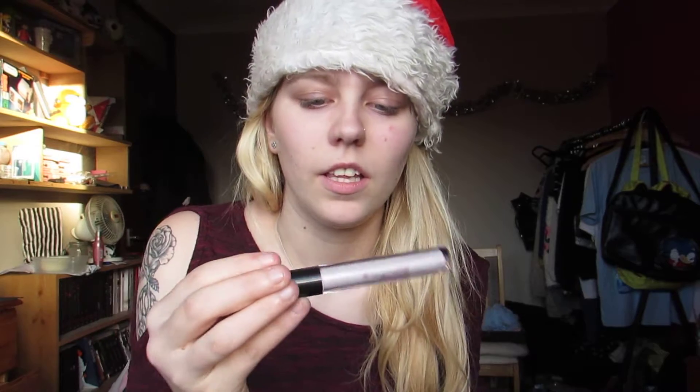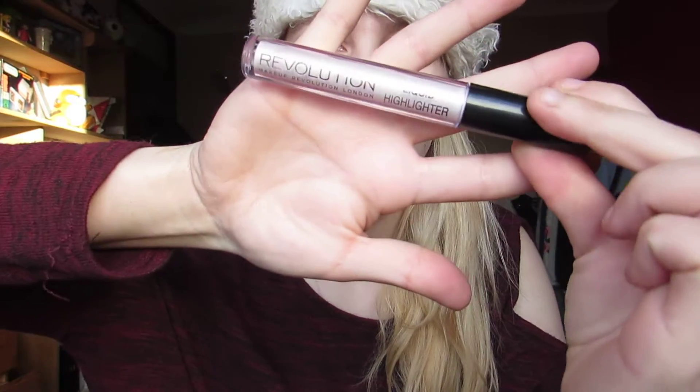Yesterday we got a liquid highlighter that I was really confused about. I couldn't figure out how to apply it properly and still don't really know. But yeah, that was what we got yesterday.